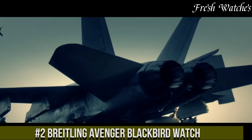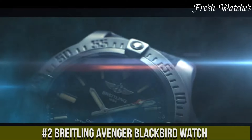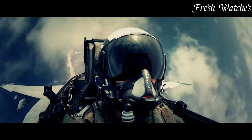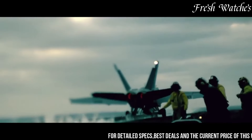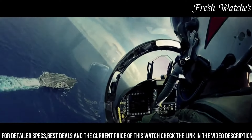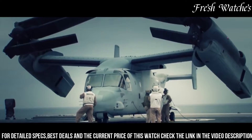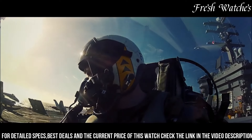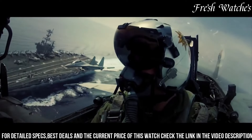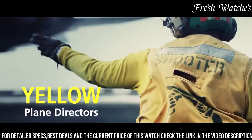Number 2: Breitling Avenger Blackbird Watch. A tribute to boldness and performance. Designed to conquer the skies, this timepiece boasts a commanding 48mm black titanium case, embodying stealth and durability. The black dial, adorned with bold numerals and indices, offers optimal readability in any situation. Powered by the reliable Breitling Caliber 17, a COSC-certified automatic movement, the Avenger Blackbird guarantees precision and reliability. The oversized, screw-locked crown and non-slip grip ensure effortless operation even with gloved hands.